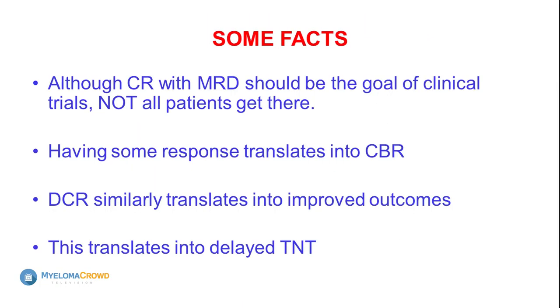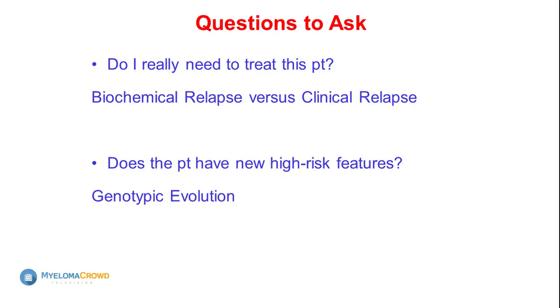A common question at relapse is: when should I start treatment when my disease is becoming active again? What number — what level of monoclonal protein — should trigger treatment? If your monoclonal protein was zero and suddenly becomes 0.1, do you need to start treating immediately? The answer is no. Everyone's relapse is a little bit different, which is why I say myeloma is a whole bunch of diseases — every patient's disease is different.